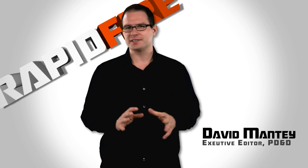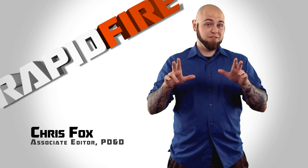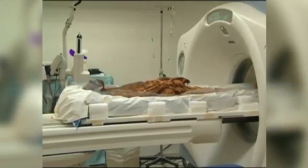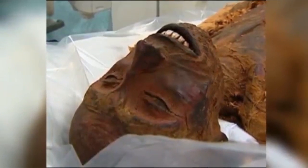3D printing is aiding in the study of ancient civilizations. In the not so distant past, researchers needed to crack open the sacred caskets of mummies that were thousands of years old — a process which, if it didn't damage the mummy upon opening, would certainly cause the mummy to deteriorate faster. The process was similar to the way an autopsy is performed.